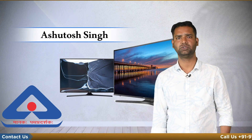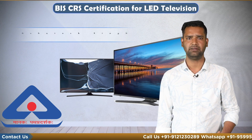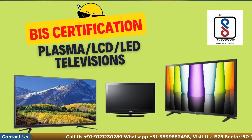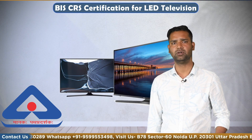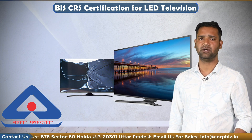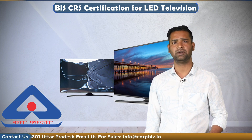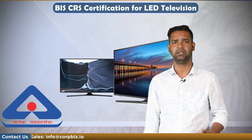Hello everyone, my name is Aastos Singh and today we will discuss BIS certification for television. As per BIS, nobody can import or sell their product covered under BIS in India without getting the registration number of that product. Today we will talk about the registration certificate from BIS for plasma, LCD, LED TV and television.